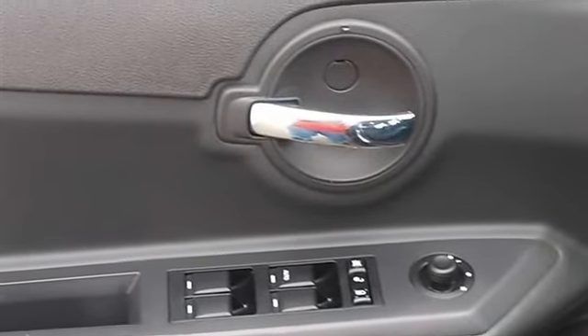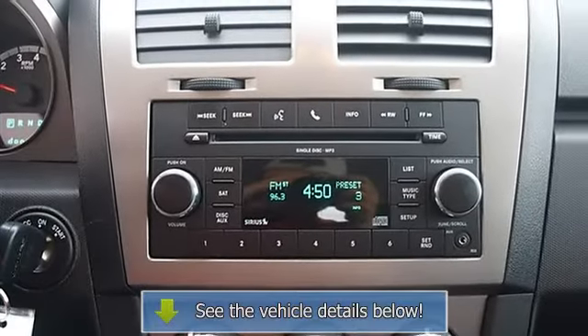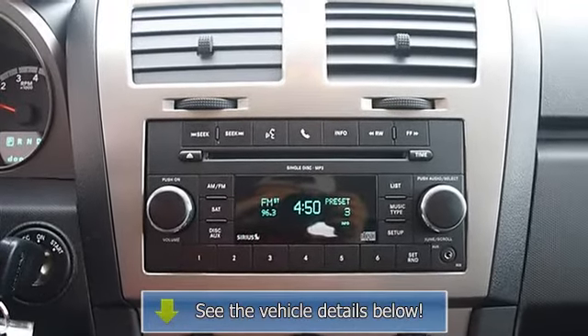Power windows, power door locks, keyless entry, remote trunk release, cruise control, vehicle anti-theft system, alarm.